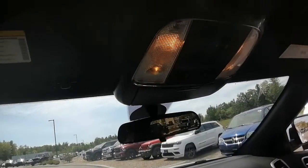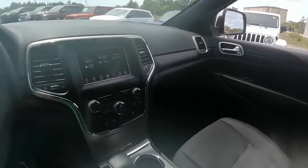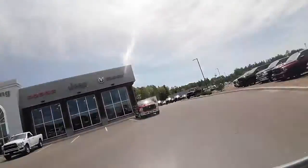We are currently sitting at 45,591 kilometers, so there's still lots of life left in this Jeep Grand Cherokee. I hope this video helps give you a better idea of the condition that the Cherokee is in.